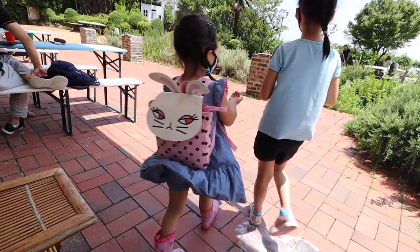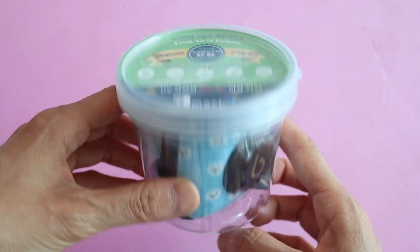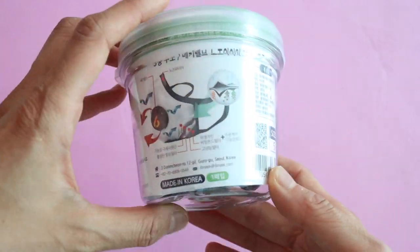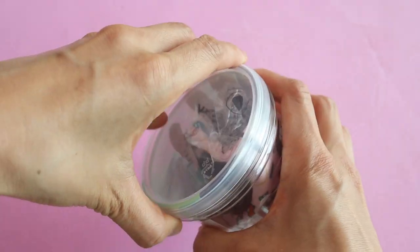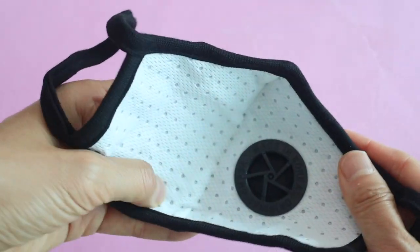These are supposed to be KF94 masks, which is supposed to be like N95 quality. KF94 is the standard in Korea for masks and N95 is the U.S. standard, so these are supposed to be equivalent to N95 masks. They also have the valve like the Vog mask does. These were about 16,000 won — about half the price of a Vog mask — so it's a lot cheaper but a little less comfortable.